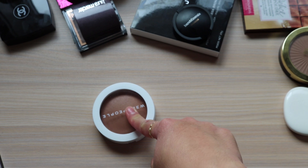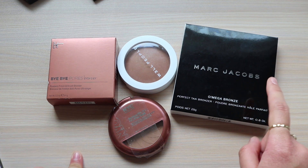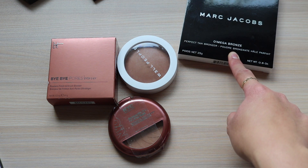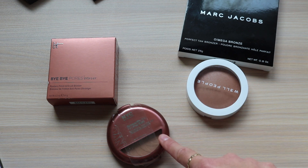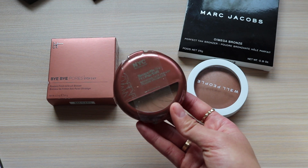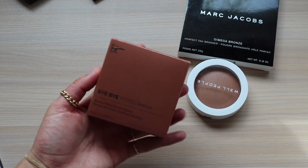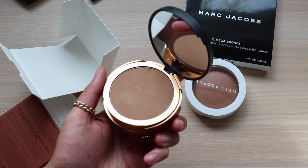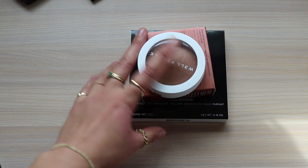Let's talk about brand new bronzers that are essentially unopened. The Marc Jacobs I got because of Tara Brooke - it was on sale on BoxyCharm pop-up and I literally paid like $12 for this, so I'm keeping it. I'm also keeping this Well People one because it's brand new. I'm going to get rid of this NYC bronzer because it's unopened and I don't think I'll get much use out of it - I'll put it in a giveaway basket for family and friends. And I have this Bye Bye Pores bronzer by IT Cosmetics that I want to keep and try out.